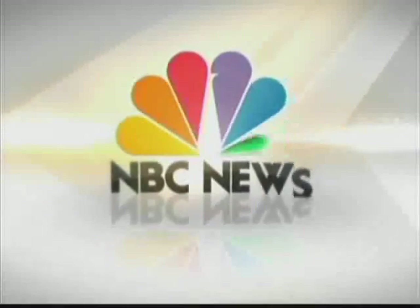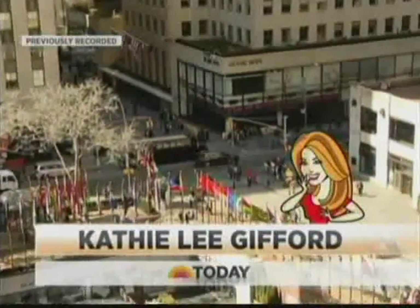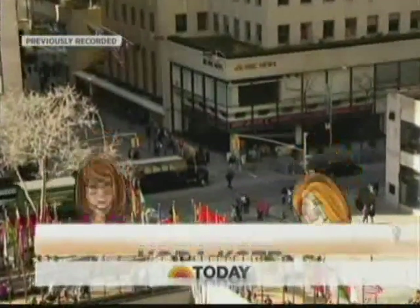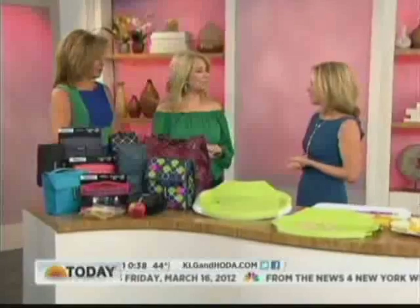From NBC News, this is Today with Kathie Lee Gifford and Hoda Kotb from Studio 1A in Rockefeller Plaza. If you are eagerly awaiting the first day of spring to reorganize and clean your home, you may be interested in some of the thousands of brand new products introduced at the International Home and Houseware Show in Chicago. We sent consumer lifestyle expert Sissy Biggers there last weekend and she's back with some of the latest and greatest gadgets to make your life easier.